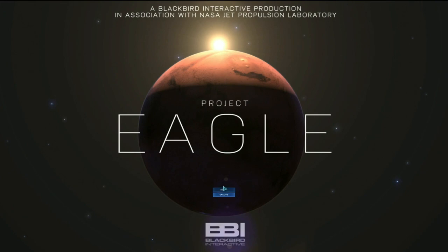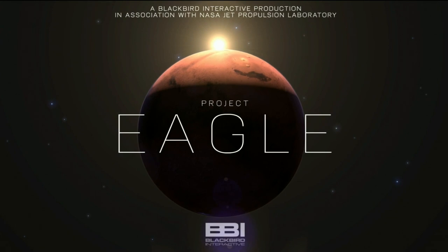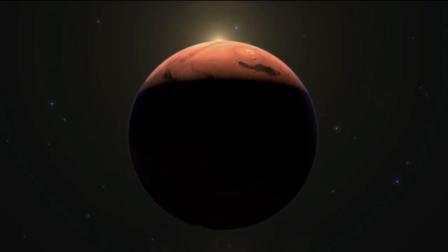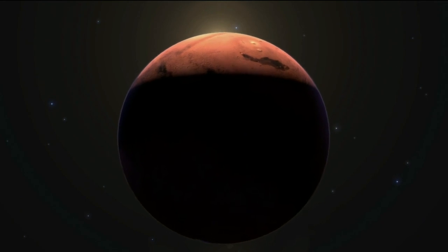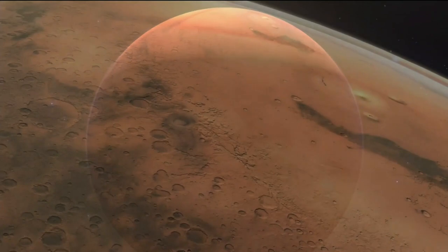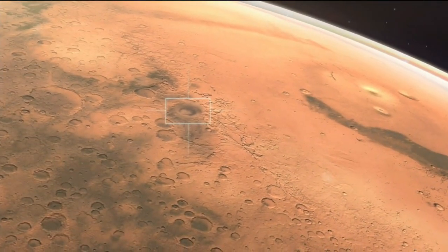What you're about to see is a 3D representation of Gale Crater. Jeff and his team at JPL provided the radar data for the topography and the geography, the model, and of course the satellite images to recreate this location in an accurate and authentic way.